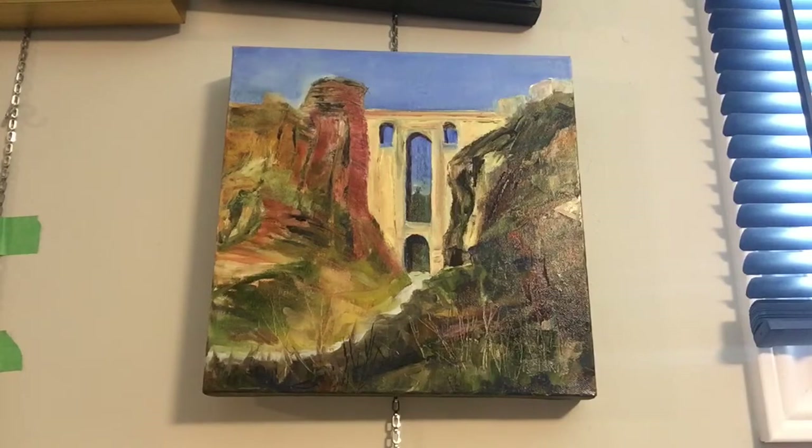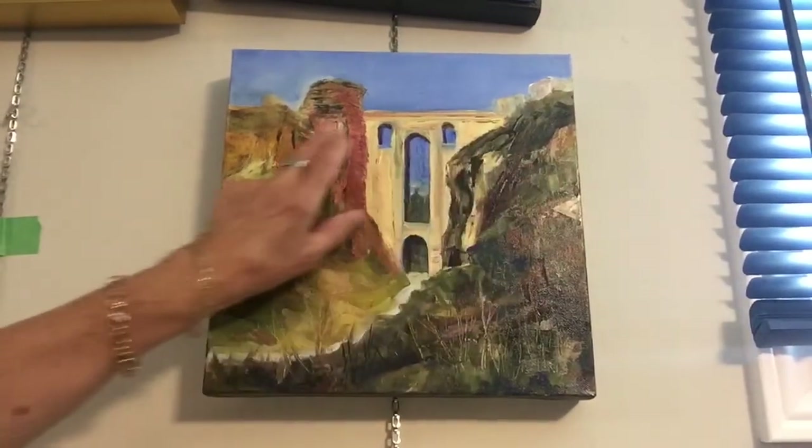Now the most striking feature in Ronda is the Puente Nuevo, or the new bridge. It took 42 years to build, starting in 1751 and completed in 1793. The bridge towers over 390 feet over the Guadalajara River in the El Tahoe Canyon and joins the old city to the new city.